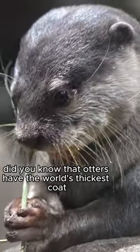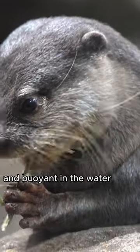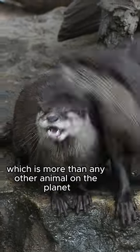Did you know that otters have the world's thickest coat? This unique characteristic helps them stay warm and buoyant in the water. Otters have up to a million hairs per square inch, which is more than any other animal on the planet.